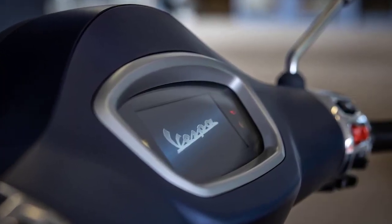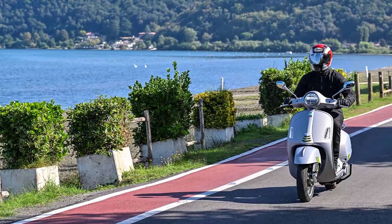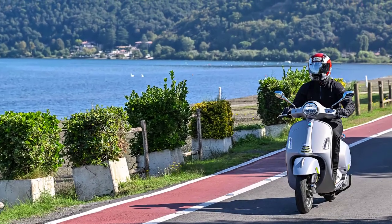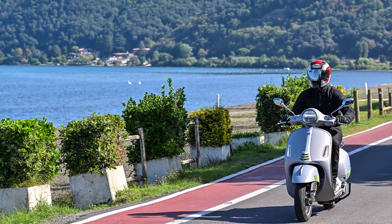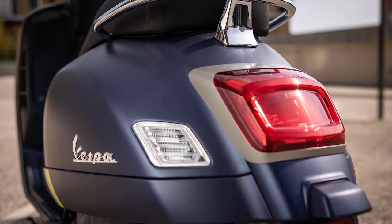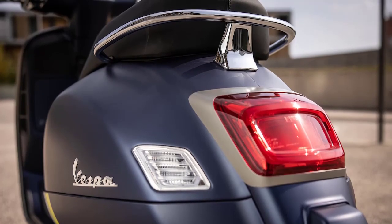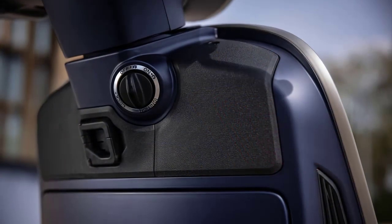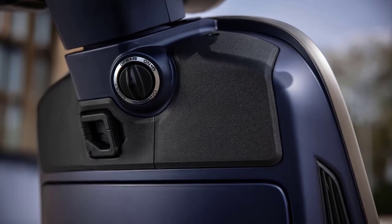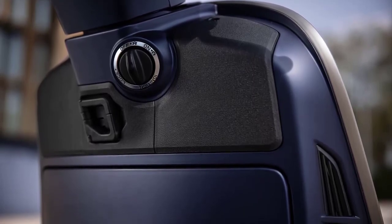The Vespa GTS 300 boasts a full-color TFT display on the dashboard, providing essential information at a glance. From speed and fuel level to trip information and more, everything you need is right at your fingertips. Practicality is also a key aspect — it features a spacious under-seat compartment capable of accommodating a helmet and small personal items, making it the perfect companion for daily errands.